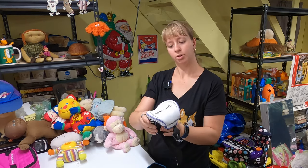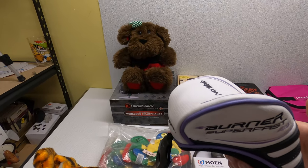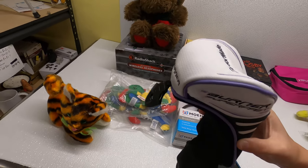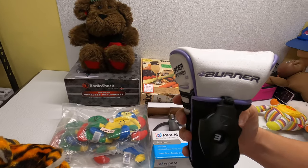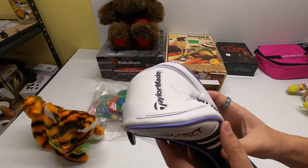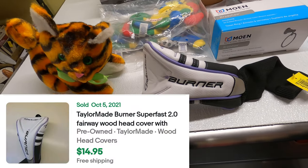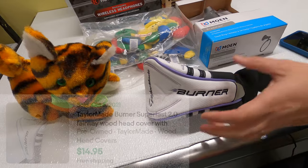Found a TaylorMade Burner Superfast 2.0 golf club. We sell a lot of these — we find them. I usually try to get them for 50 cents or a buck at garage sales. We paid $2 for this one. We move a lot of these — it's easy and quick to list and ship. There was one that sold for $15 free shipping, so we'll price it around there. It's in excellent condition.